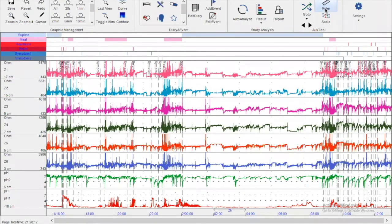For those not familiar with impedance pH monitoring, this is a real-life 24-hour tracing of a lady with typical reflux symptoms. In the upper part of the monitor you can see the study periods — light blue for supine periods, pink for meal periods marked by the patient, and patient-marked symptoms. There are six impedance recordings in the esophageal body, one pH sensor 5 centimeters above the lower esophageal sphincter, and one pH sensor in the stomach.